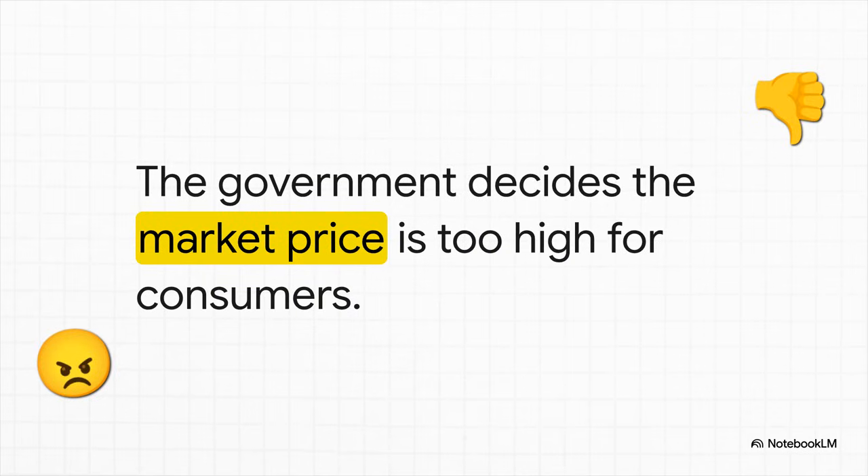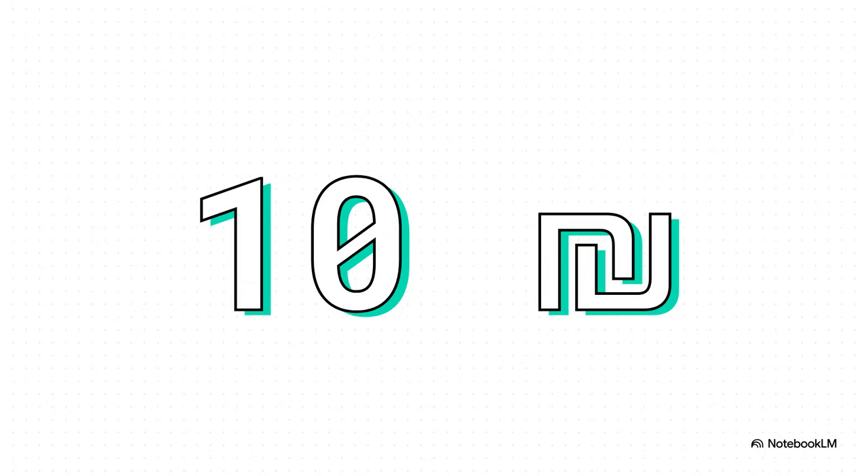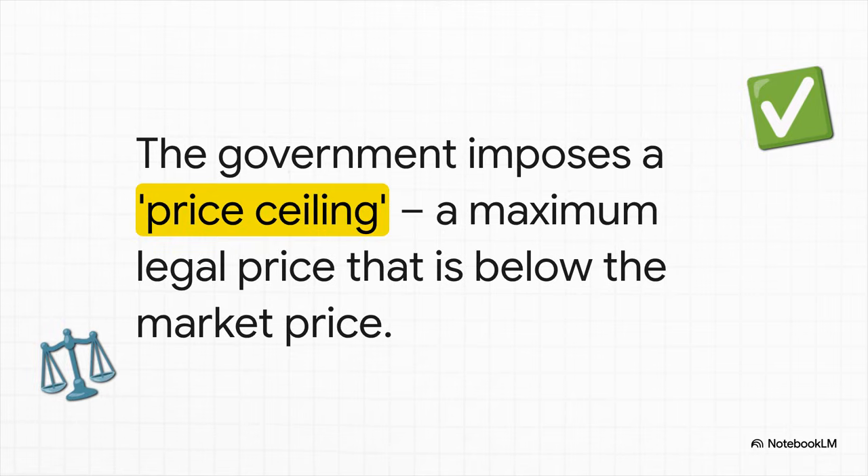Here's the trigger: the government looks at that natural equilibrium price and says that's not fair — our citizens just can't afford that. Let's put a real number on it to make it clear. Let's say the market price settles naturally at 10 shekels. The government sees that number and decides it's got to come down. So they pull out a tool called a price ceiling — a legally enforced maximum price that says you cannot sell this product for more than this amount. The government sets a new maximum price: six shekels, way below the market's 10.